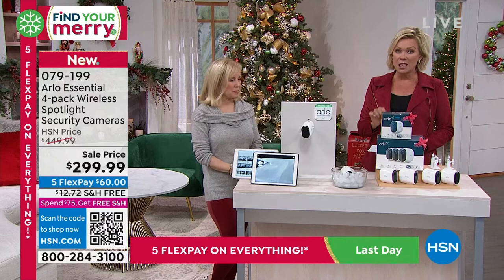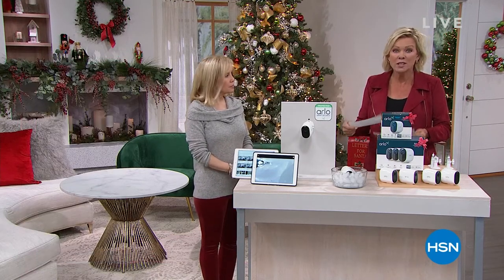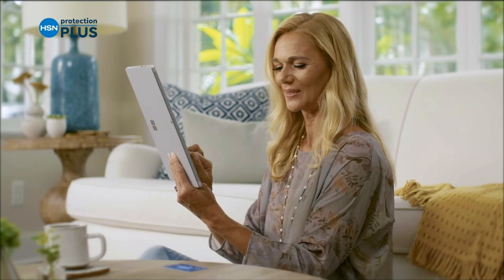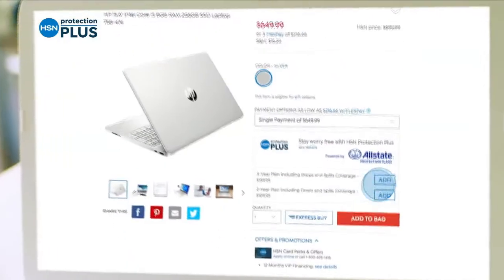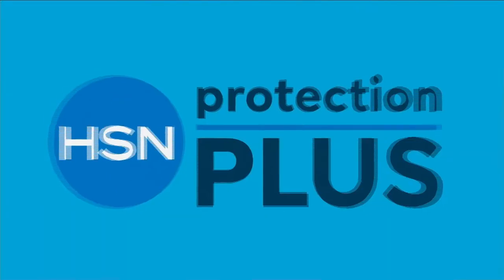We've got more to come. In fact, the EcoFlow that we have coming up — it's our Black Friday deal, it's like a thousand dollars off. So stay with us for that. Worry about one less thing with our Protection Plus plans at HSN — electronics, fitness equipment, even jewelry can be covered. Shop smart and protect your purchase. Search 'protection plus' at HSN.com for more details.